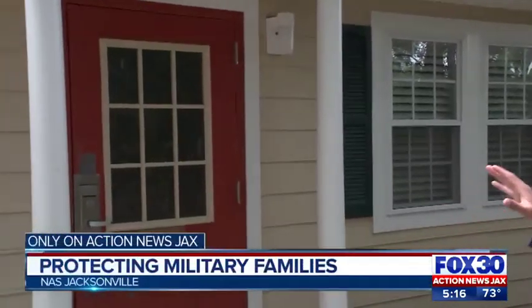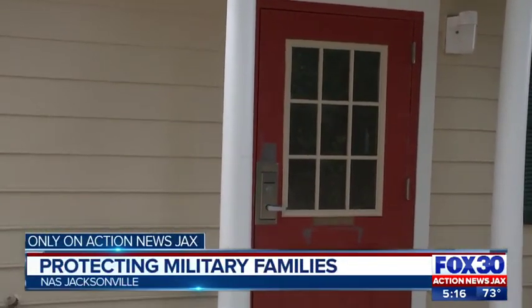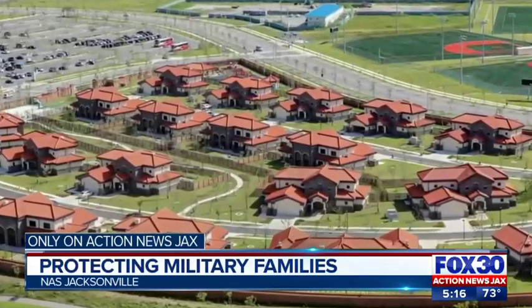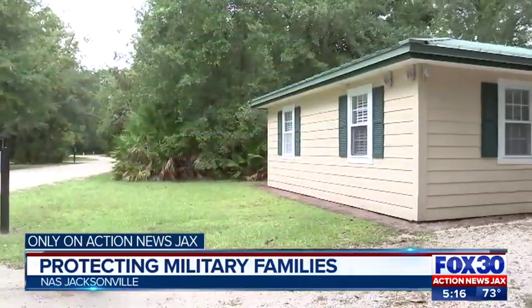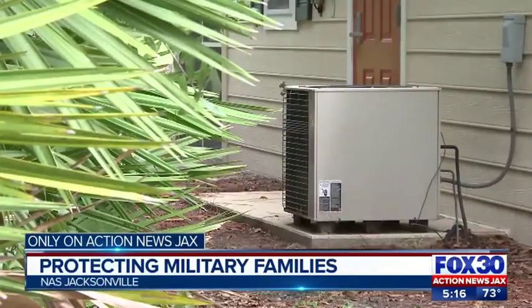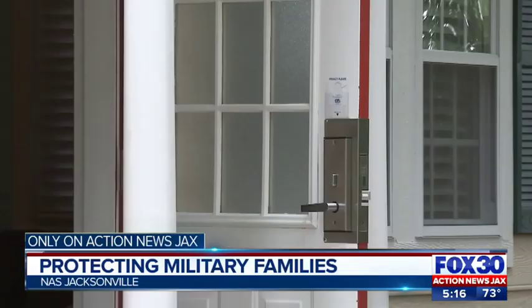The Navy is rolling out a first-of-its-kind housing inspectors course to make sure families are staying safe in military housing. In the wake of a national privatized military housing crisis, the Navy is training and preparing its own housing inspection specialists. It's all an effort to bring an added level of oversight to third-party housing.